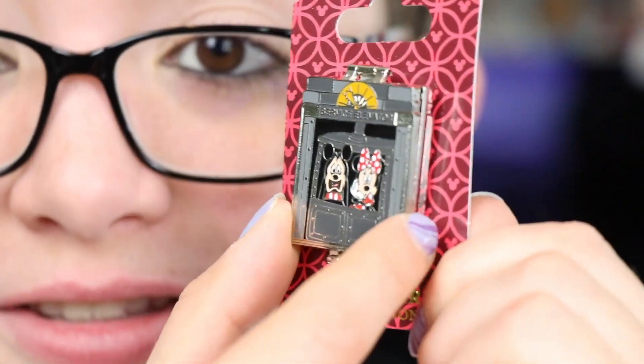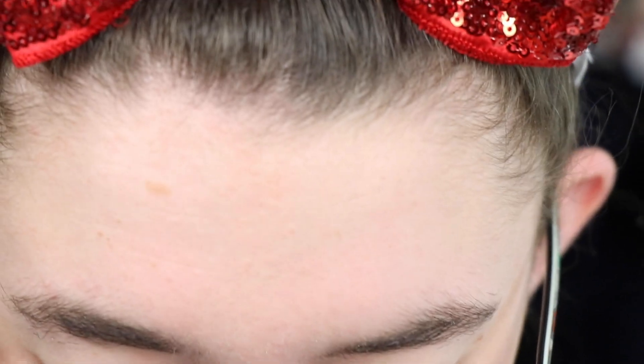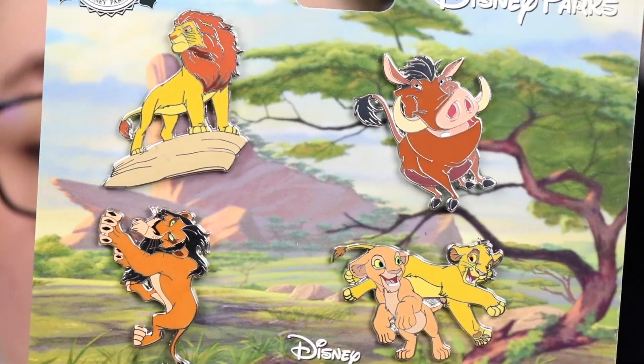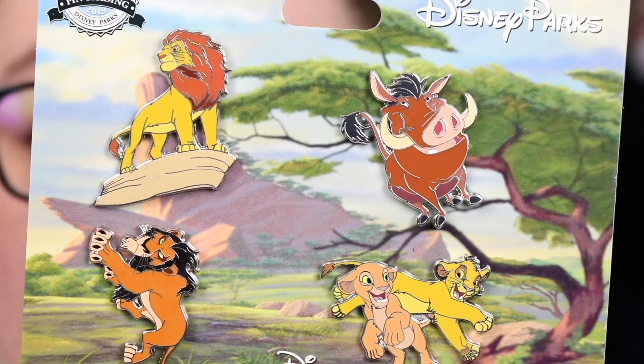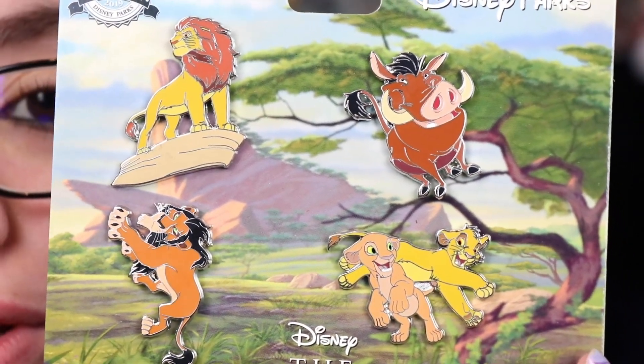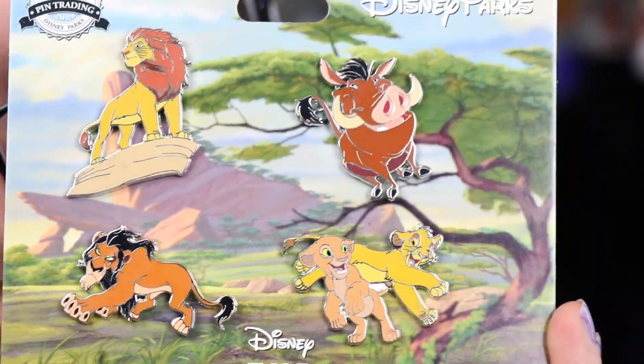The last pin set I got I mainly picked up for trading. I'm not a huge Lion King fan but this is a four-pack pin set — $9.99, originally $27.99 — so I now have four new traders to use on my next trip.